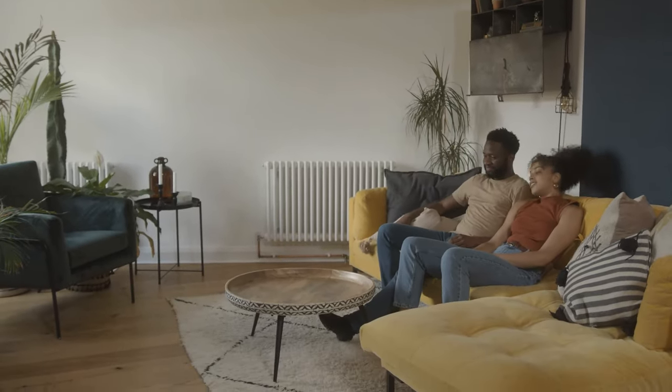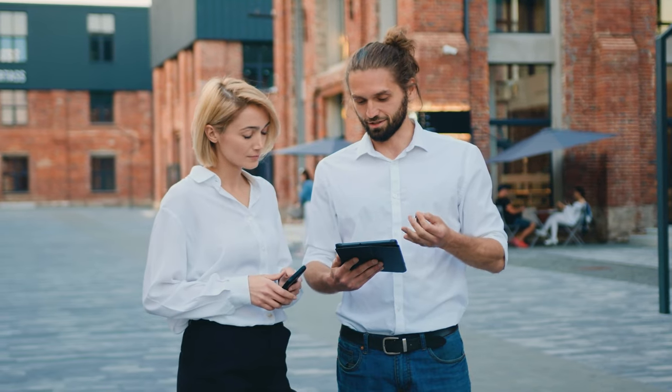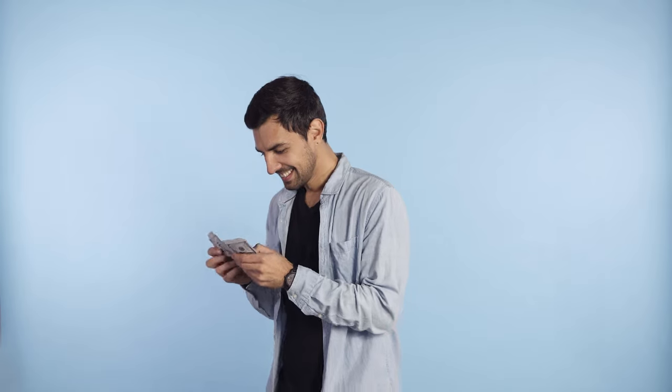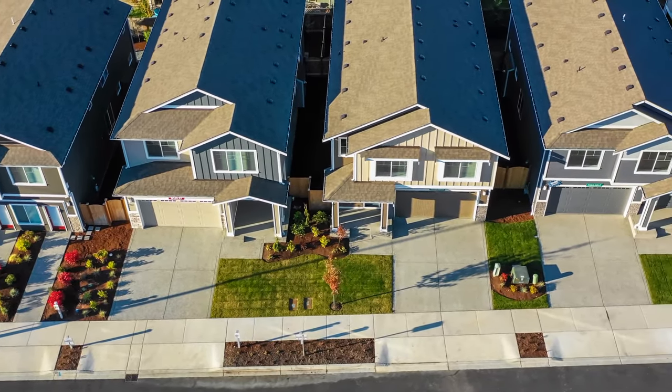A duplex allows you to live in one unit while you rent out the other, drastically reducing your monthly costs. In effect, you have your renter paying for your property, or at least a good chunk of it. Let's presume you've done your due diligence and found the right place that fits your situation. I think the duplex idea is pretty popular for a reason — it works!